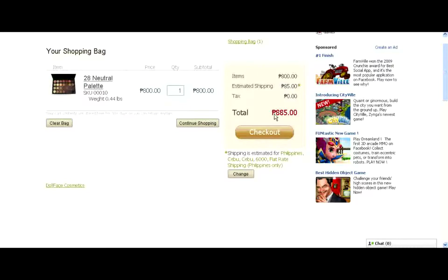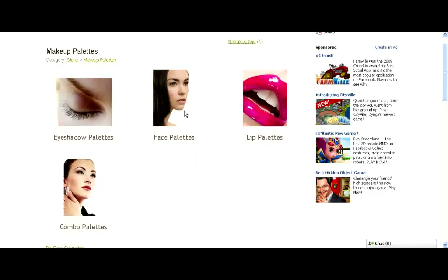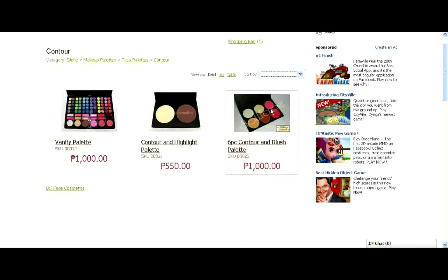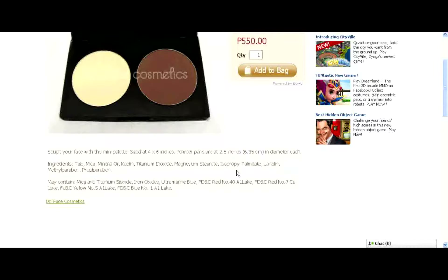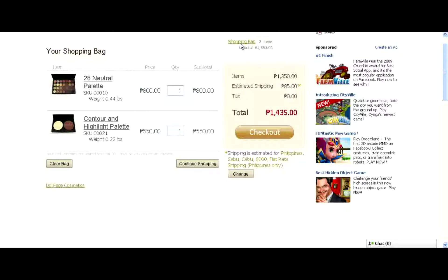Let's add some more. Click Continue Shopping. Maybe we can add a contour and highlight palette. Click on the item and you will see below each picture our specs of the item. Let's add that to the bag — we have one item in the bag right now. If you hover over the shopping bag, you will see your subtotal, and there you see the breakdown and the total.